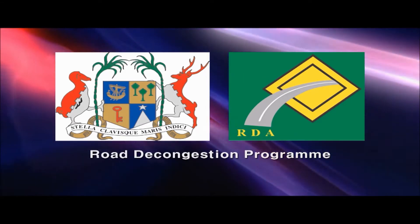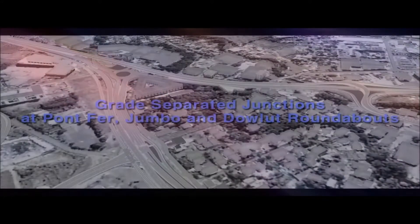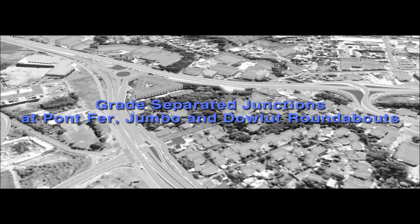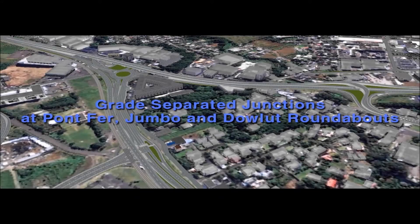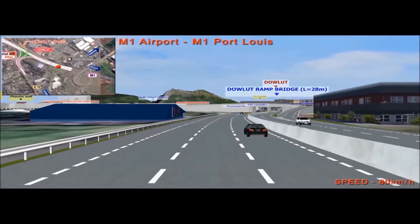The construction of this grade-separated junction is a major component of the road decongestion program within the integrated national transport network, in view to modernizing road infrastructure in Mauritius.